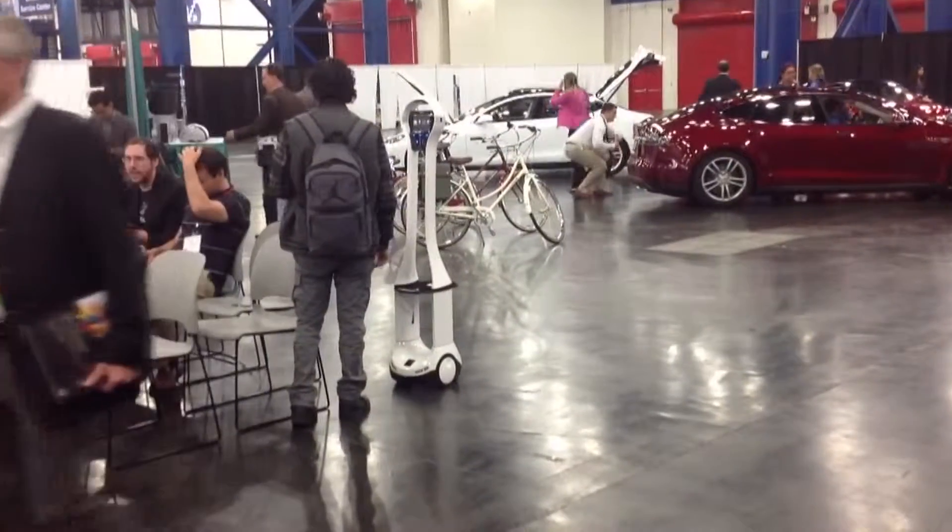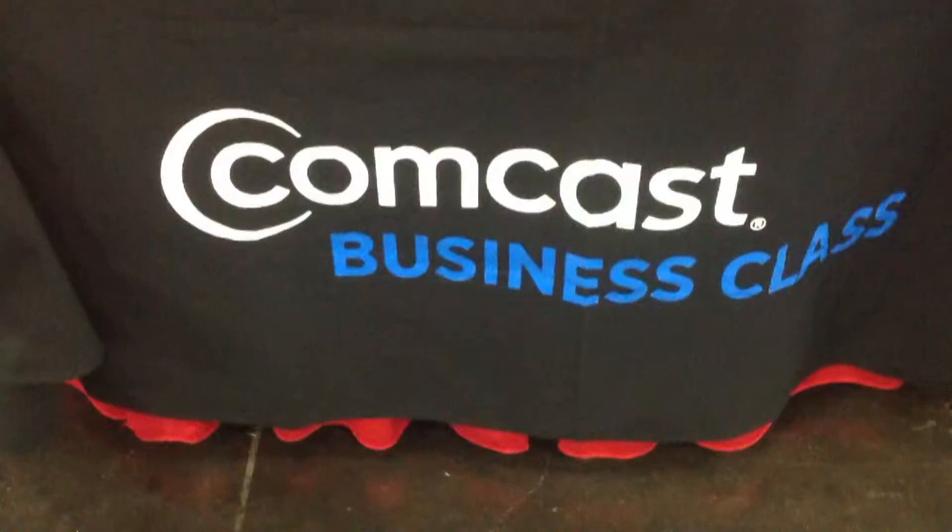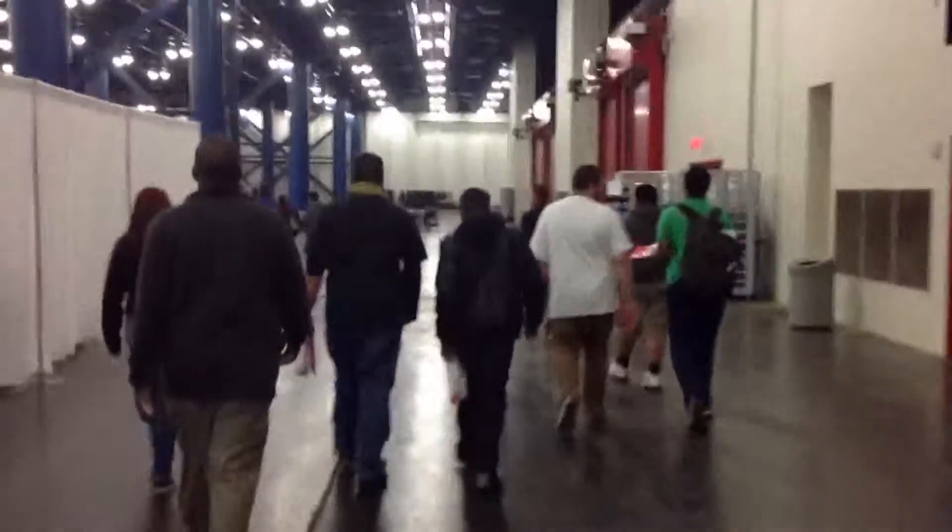When it comes to technology, the big companies come out — like Shell, Microsoft, and Comcast. They all come out, along with dozens of people, to see what's hot.